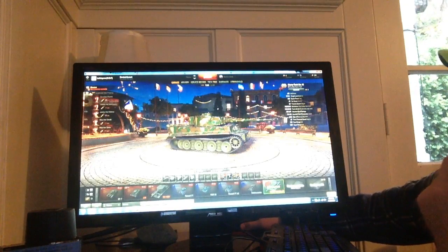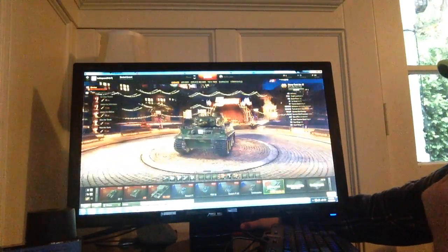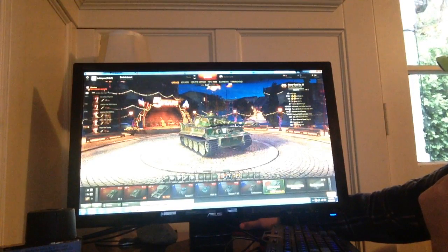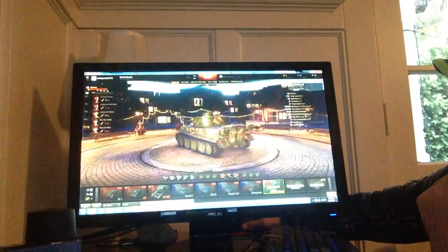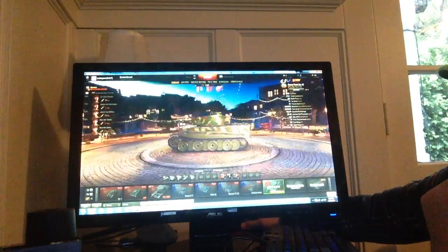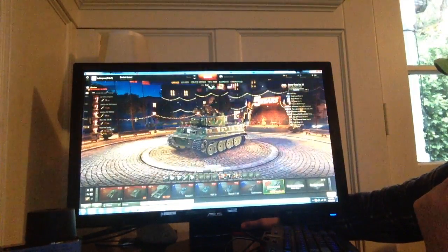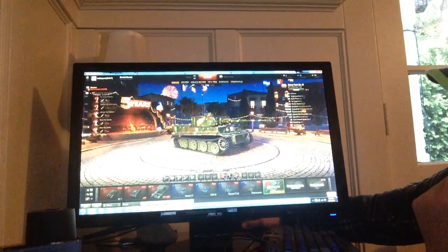It weighs about 57 to 61 tons. The turret armor is 100 millimeters on the front, 100 millimeters, 80 millimeters on the sides, and 80 millimeters on the back. The top is 20 millimeters. The hull's top armor is 30 millimeters, side armor is 80, the rear is 80, and the front is 100.